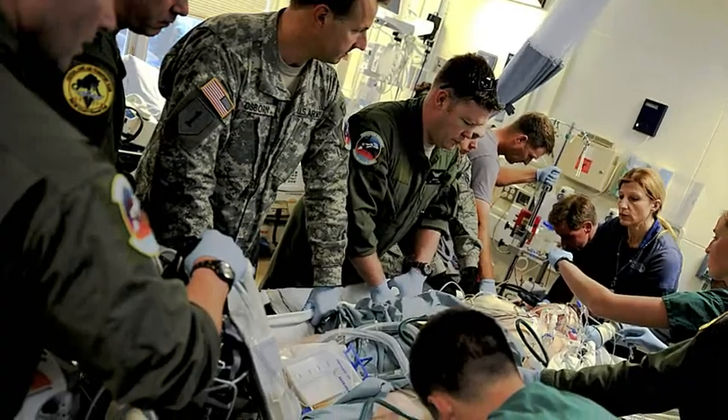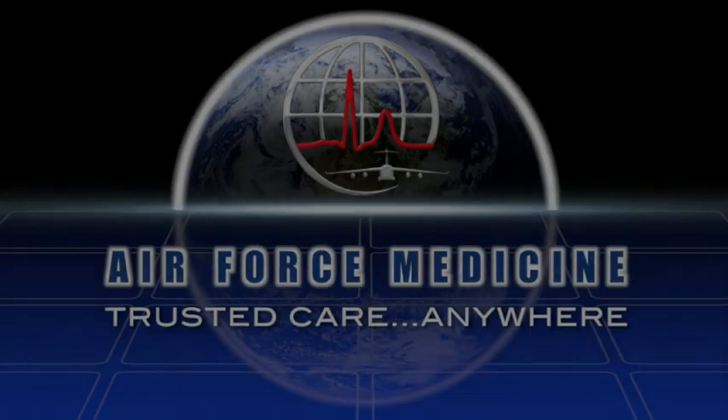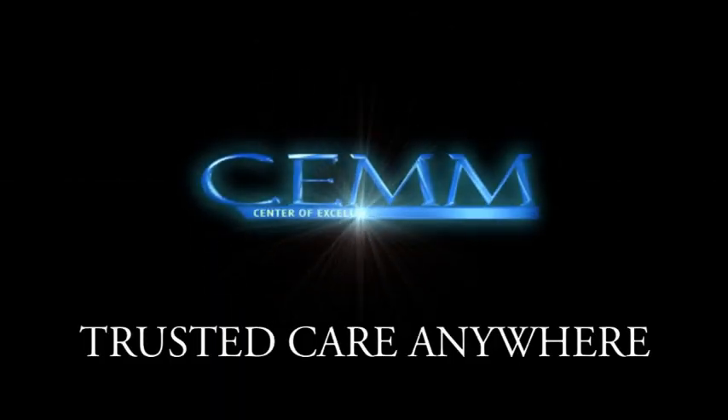We take pride in carrying out our mission of leading, partnering, caring — every time, everywhere. My name is Senior Airman Hawkins. My name is Tech Sergeant Hunter. I'm an Aerospace Medical Service Technician, and we are Air Force Medicine. Trusted care, anywhere.